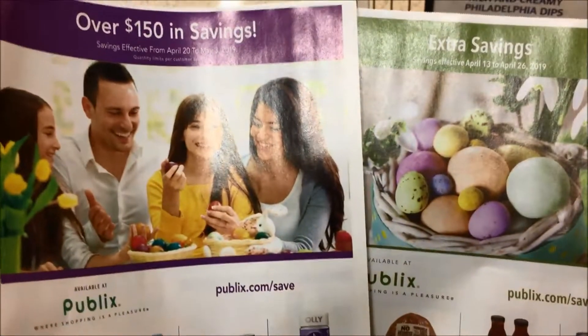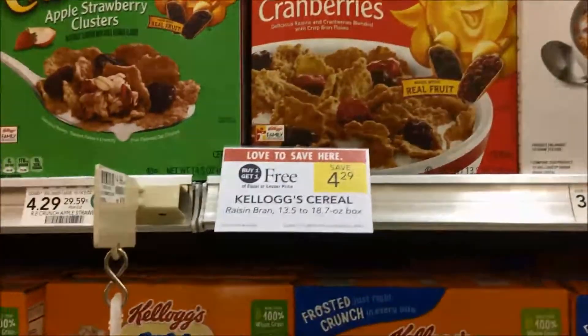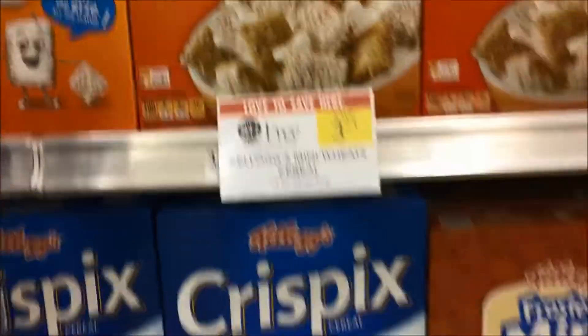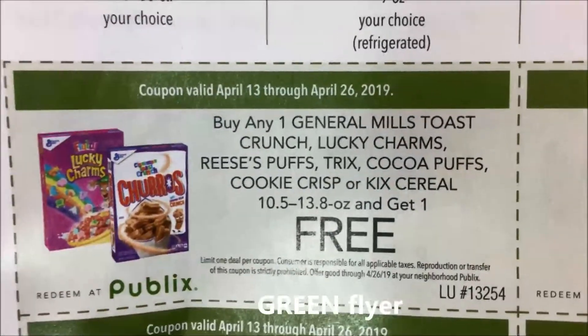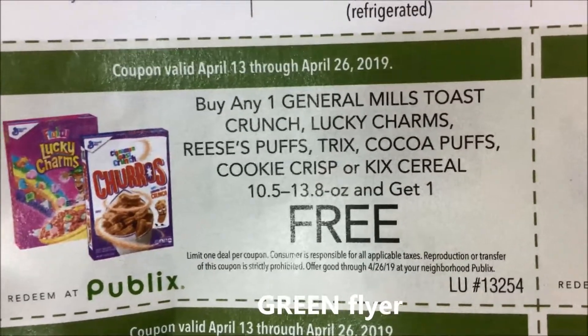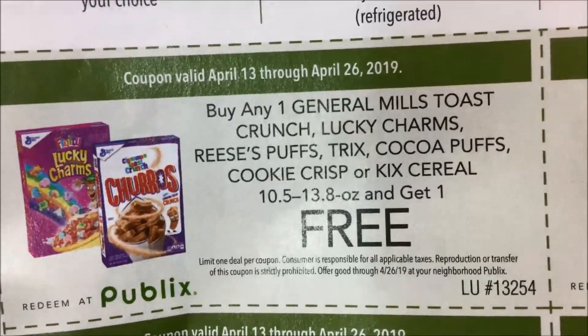Kellogg's cereal is on BOGO this week. If they are $3.71, the final cost will be $1.86, and if they are $4.19, the final cost will be $2.10. Also, buy any one General Mills Toast Crunch, Lucky Charms, Reese's Puffs, Trix, Cocoa Puffs, Cookie Crisp, or Kix cereal and get one free.